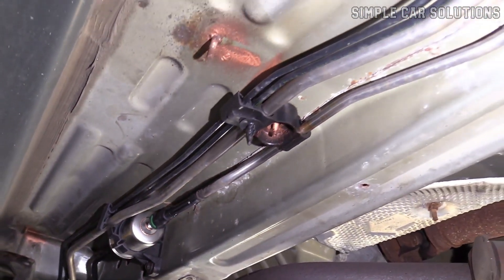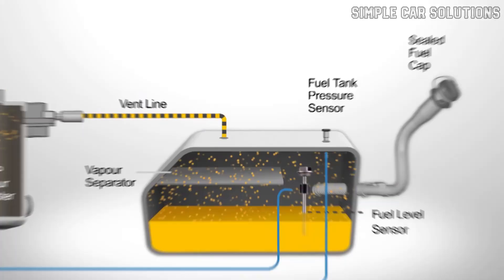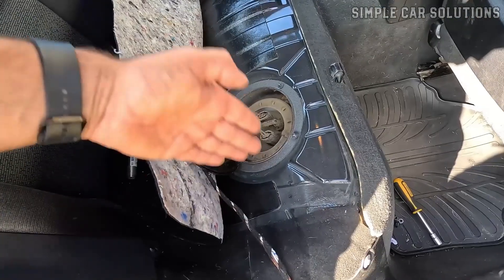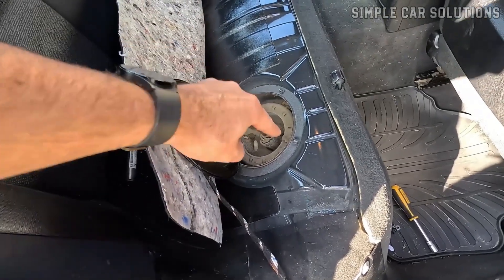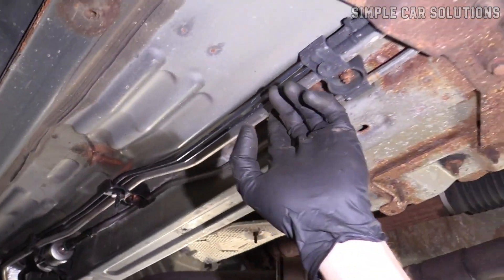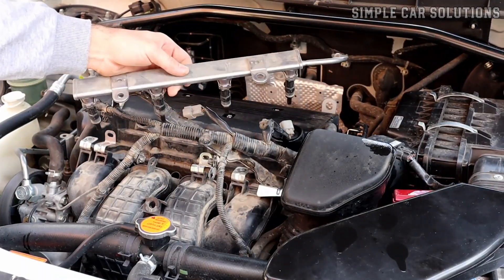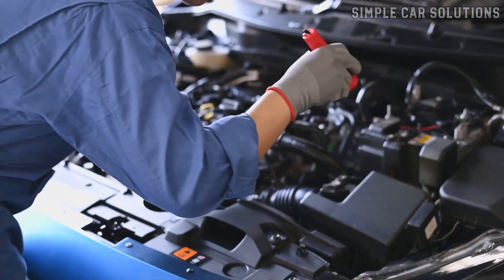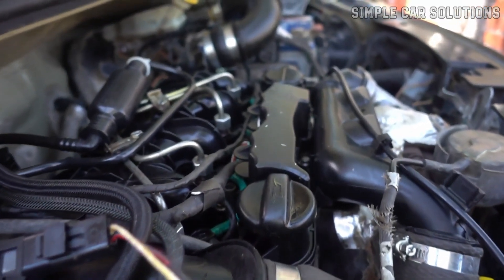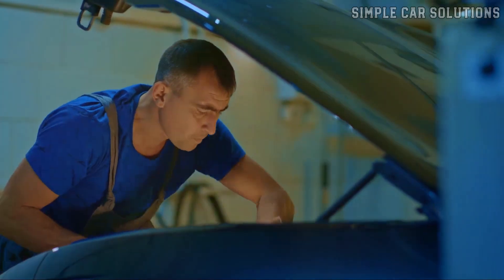These leaks might not be obvious at first, so carefully inspect the fuel lines running up to the engine for any signs of corrosion, wear, or small leaks. If no leaks are found in the EVAP system, the next step is to thoroughly inspect the fuel delivery system. Start at the fuel pump and follow the fuel lines up to the engine — depending on your vehicle, you may encounter a fuel filter along the way. Continue tracing the fuel path up to the fuel rail, which sits on top of the engine and distributes fuel to the fuel injectors, one for each cylinder. Carefully examine this entire area for any signs of fuel leakage.